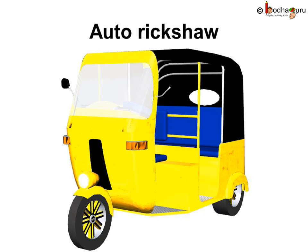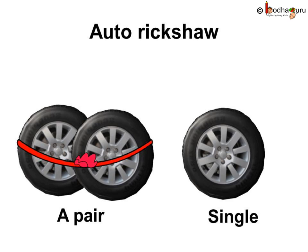Same way, have you seen an auto rickshaw? How many wheels does it have? One in front, two at back. So, it has three wheels. How many pairs of wheels can we make? At the back, the wheels are in a pair. But the front one is left alone.